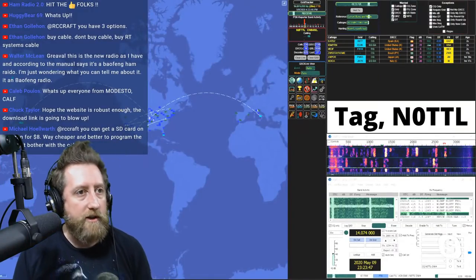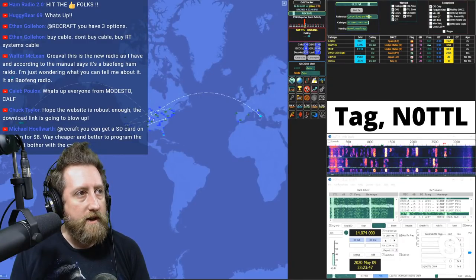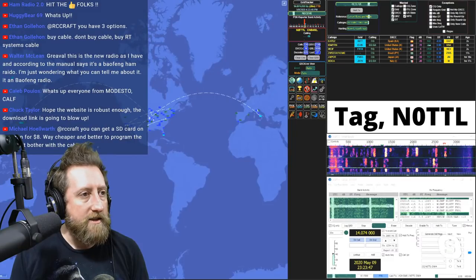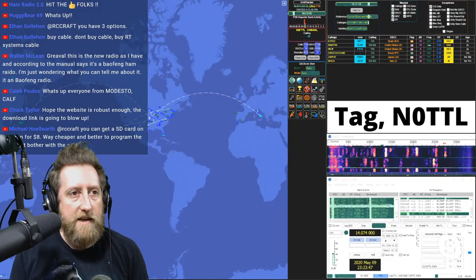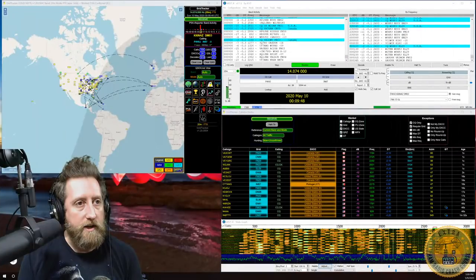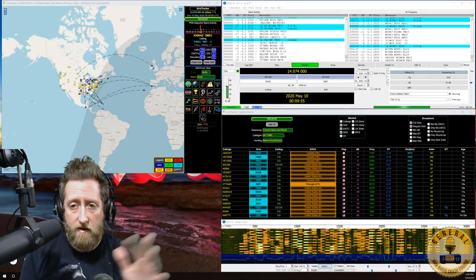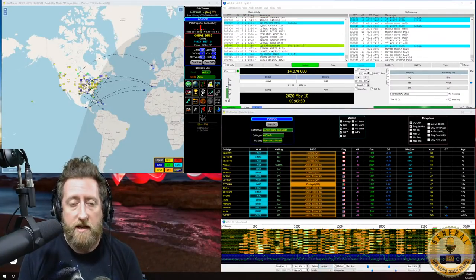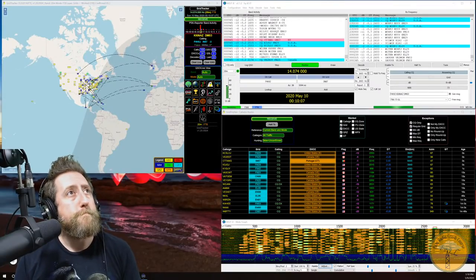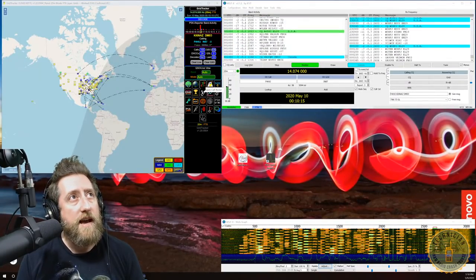We're on a fresh install of Grid Tracker. If you have WSJT-X or another FT8 app, go to the link in the description to download Grid Tracker. It opens up with the main map view. The call roster — opened with the exclamation point button — shows call signs on the right side.